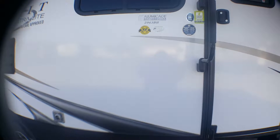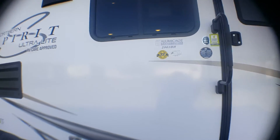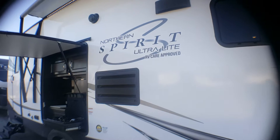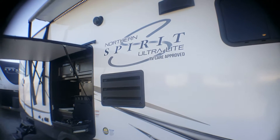This is Deborah at Primo Trailer Sales. Today I'm showing the 2963 B8 Northern Spirit Ultralight. This is our RV Care approved unit — a beautiful unit made by Coachman.